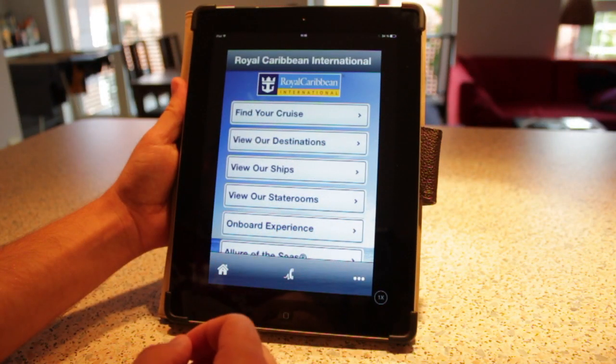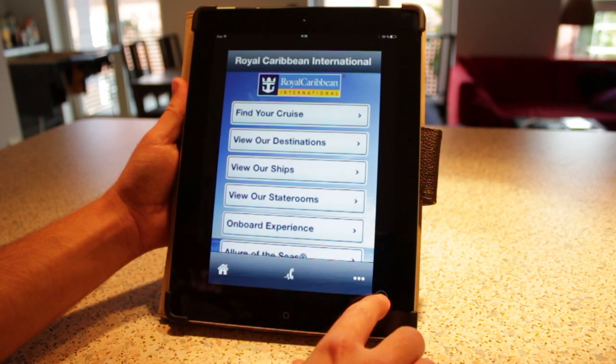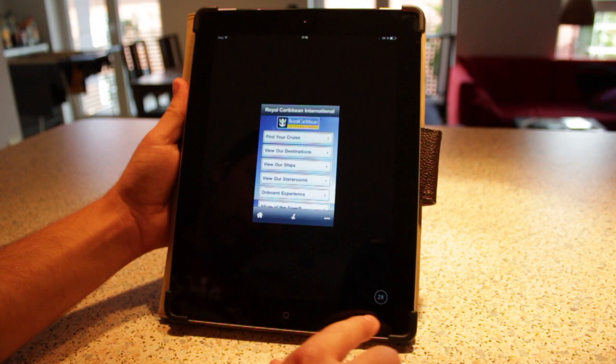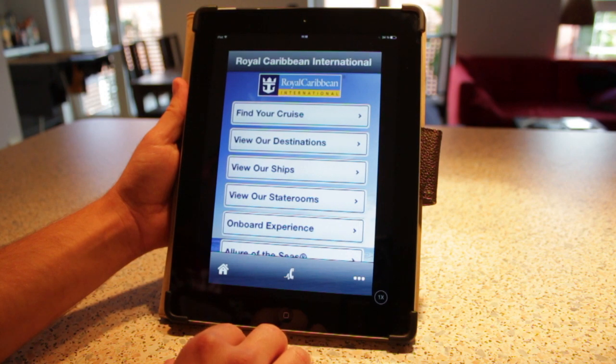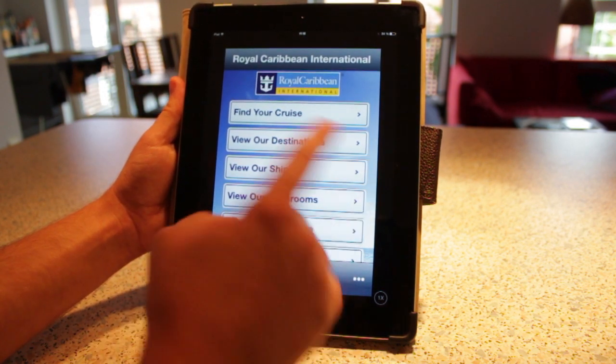This is what the app looks like — I have it here on my iPad, but it's actually an iPhone app, so that is the true size of it. The resolution looks a little bit better on the phone, but if you have it on a tablet, you can press the two-times button down here and it'll fill up more of the screen. These are your options. Let's try one out — let's find a cruise.